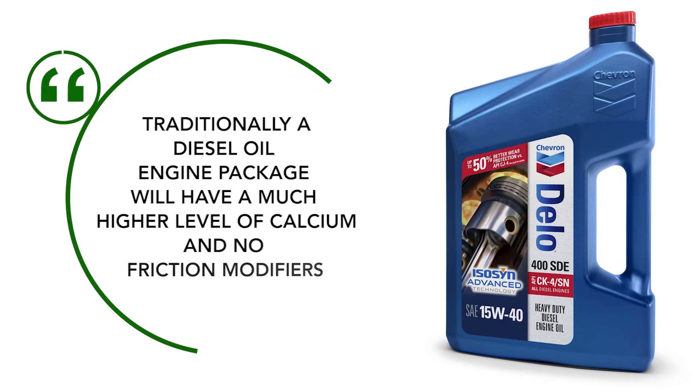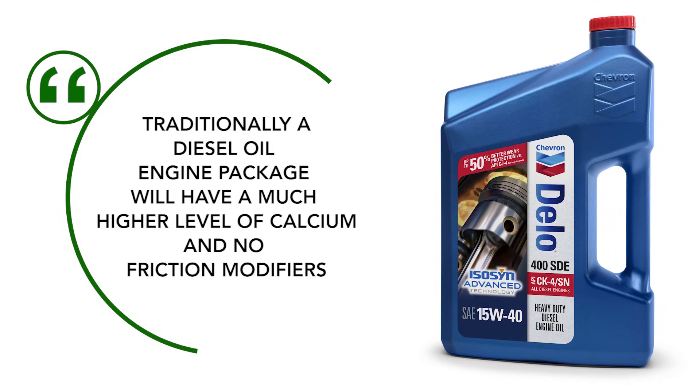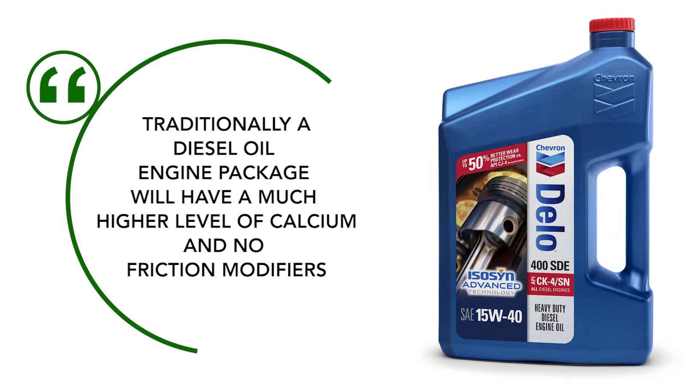Traditionally, a diesel engine oil package would have a much higher level of calcium and no friction modifiers, along with that higher level of ZDP that people are looking for. Here's the thing — buyer beware: just because it's a diesel oil doesn't always mean it's going to have more ZDP.